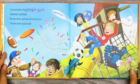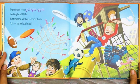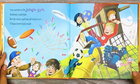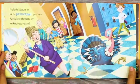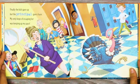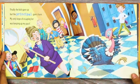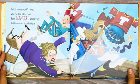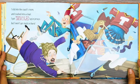I ran outside to the jungle gym, thinking I could hide. But the recess yard was all tricked out. I'd have better luck inside. Finally, the kids gave up. But the principal gave chase. My only hope of escaping her was keeping up my pace. I slid into the coach's room and crashed into a chair. I got tangled up in jerseys, but I won't get stuck in there.